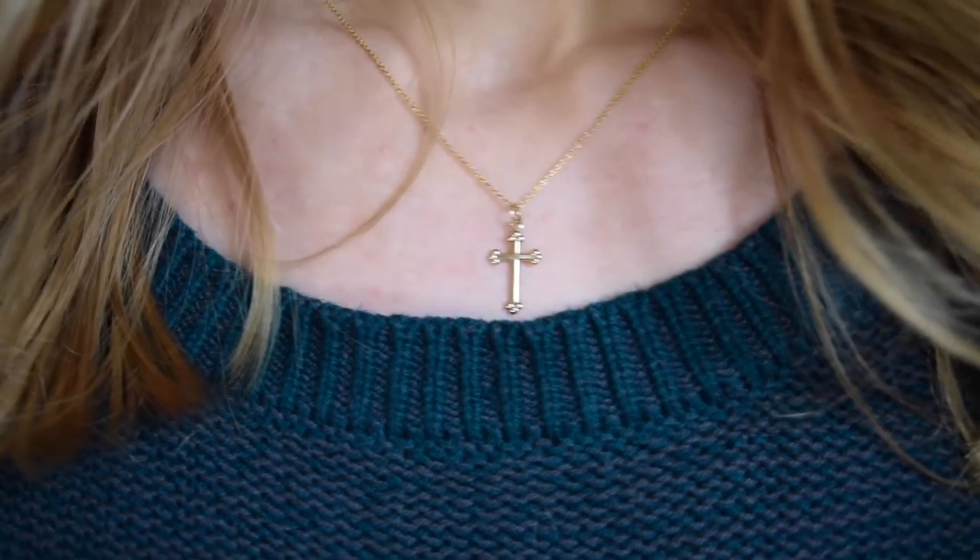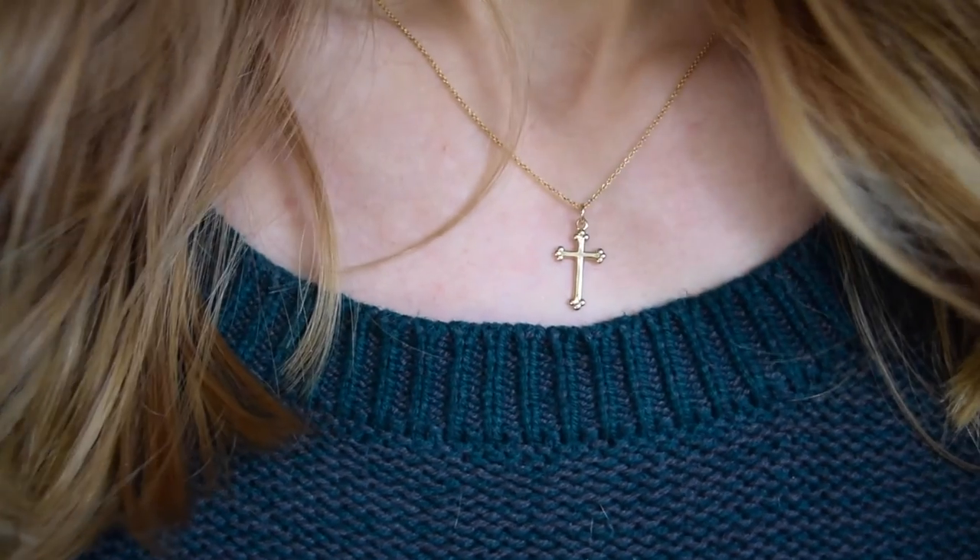One thing I wanted to talk about was this necklace — I put it in my birthday haul. My dad got it for me and I just really love it. The whole gesture was super sweet — he went to the store and picked it out by himself. It's gold and it matches like everything. It's simple and it's me. Just my cross necklace. I love it.